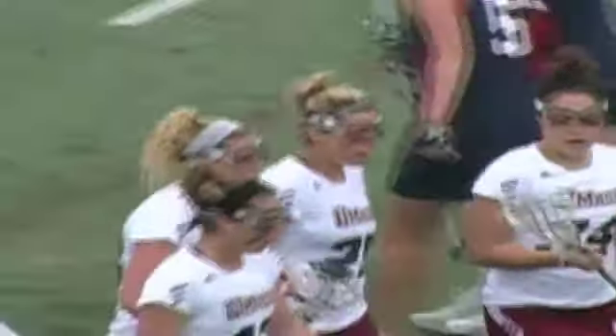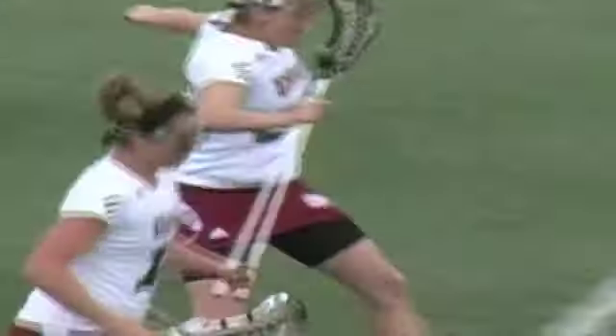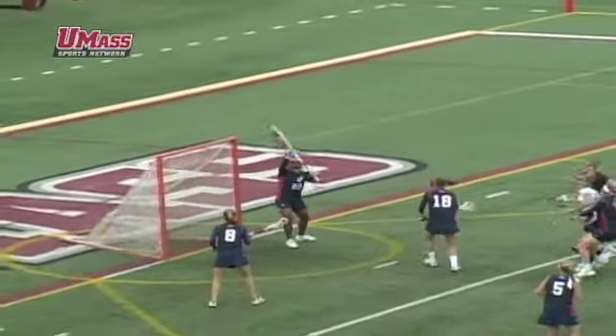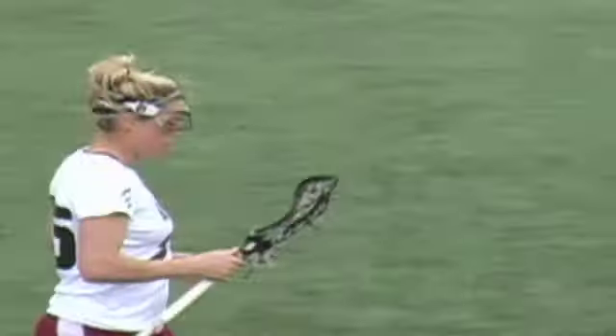The draw controls are huge here for UMass and they're going back to the circle again. Let's take a look at Danielle's first goal of the day — once again it's the dodge right to her left hand, she went from right to left.